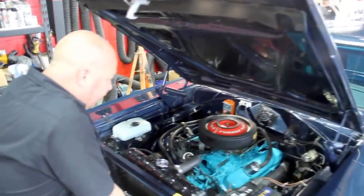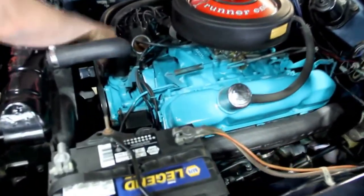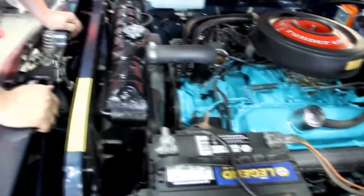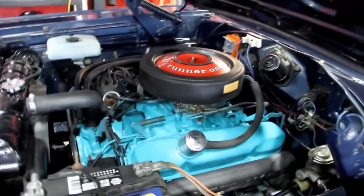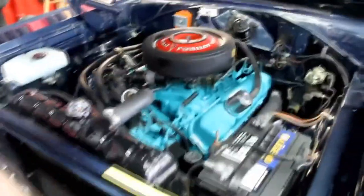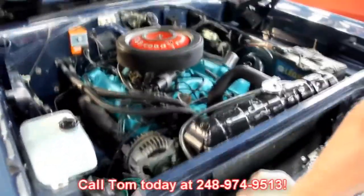Let's lower it down and take a look under the hood. We've got a 383. Looks like an Edelbrock carb. Looks like they've put electronic ignition in it. We've got a Chrysler radiator here also. All the wiring looks good. We've got factory exhaust manifolds. All the paint on the inner fenders looks good. We've got power steering and manual brakes. The firewall has got a nice coat of paint on it. It's a beautiful car under the hood. So give us a call at 248-974-9513 and let Vanguard Motor Sales put this dream in your driveway.